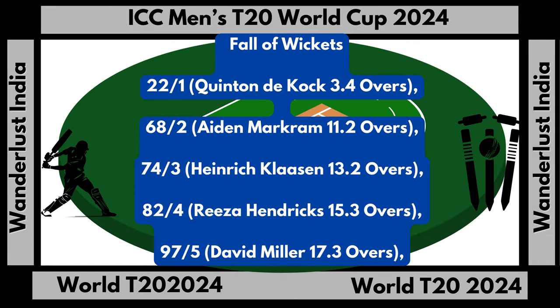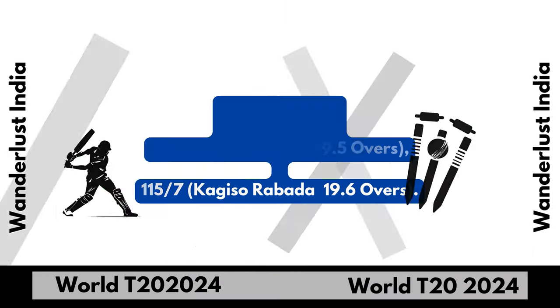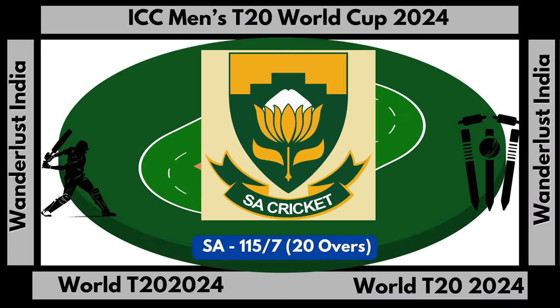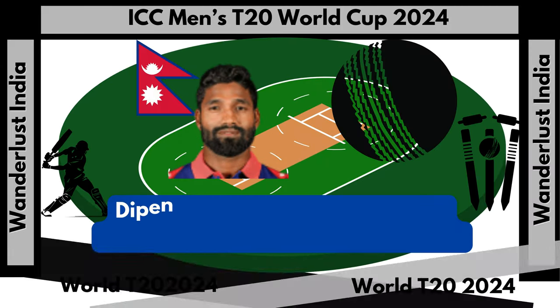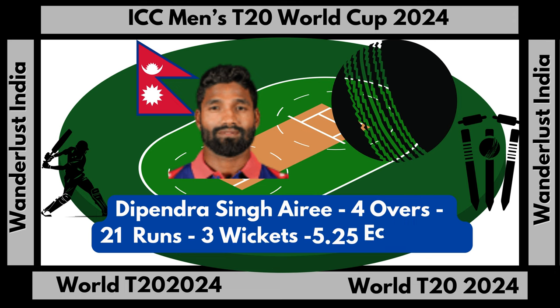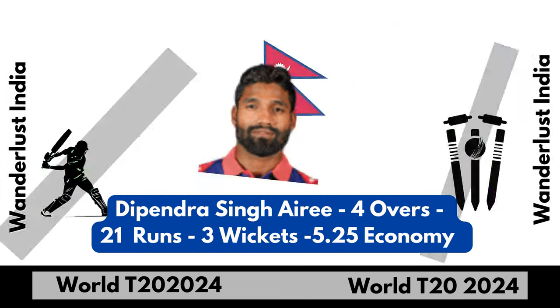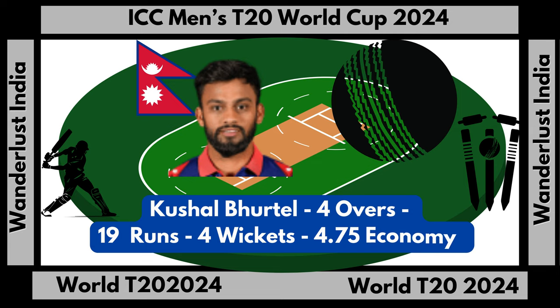South Africa total score: 115 runs for 7 wickets in 20 overs. Dipendra Singh Airee bowling stats: 4 overs, 21 runs, 3 wickets, economy 5.25. Kushal Bhurtel bowling stats: 4 overs, 19 runs, 4 wickets, economy 4.75.